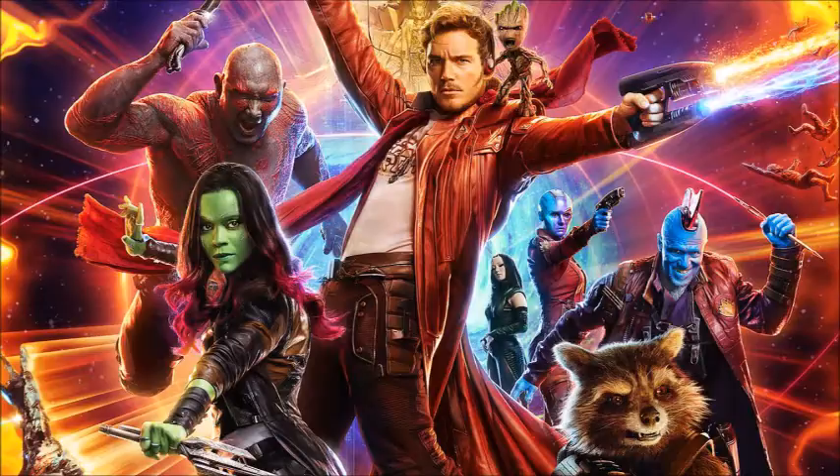We see the Guardians of the Galaxy at the very end of this trailer. The Hulkbuster is also returning in Avengers Infinity War, because we see the Hulkbuster in this trailer.